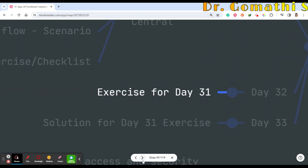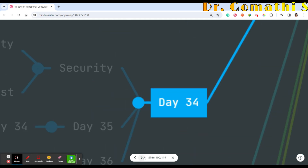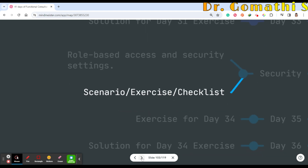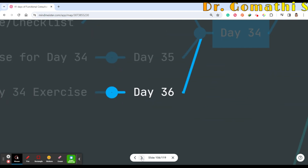Day 32 will be exercises for Day 31 — you'll create a Power Automate flow triggered by yourself. Day 33 I'll explain the solution. Day 34 covers security in Business Central — role-based access and security settings with a checklist. Day 35 will be exercises and Day 36 the solution.